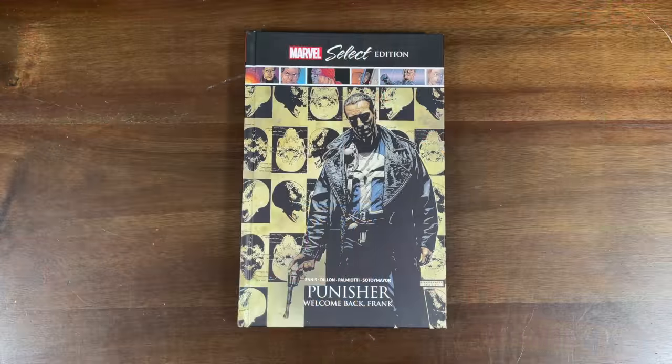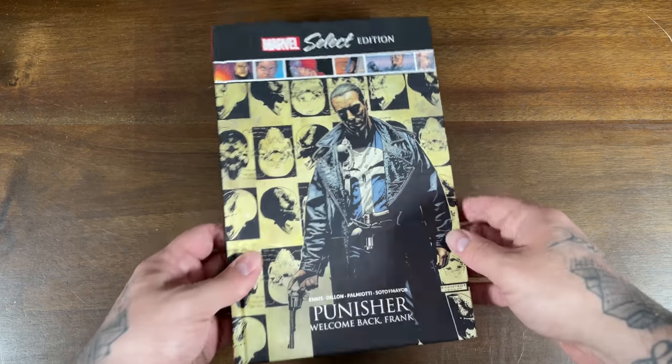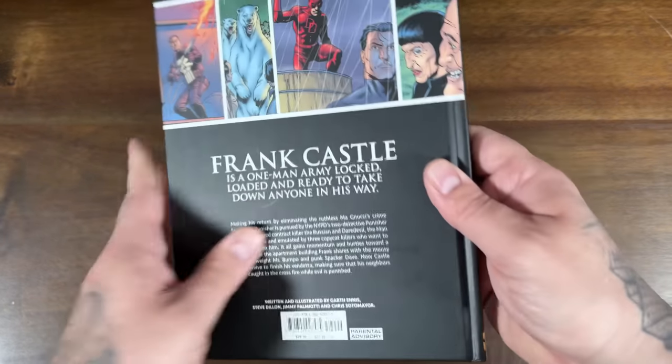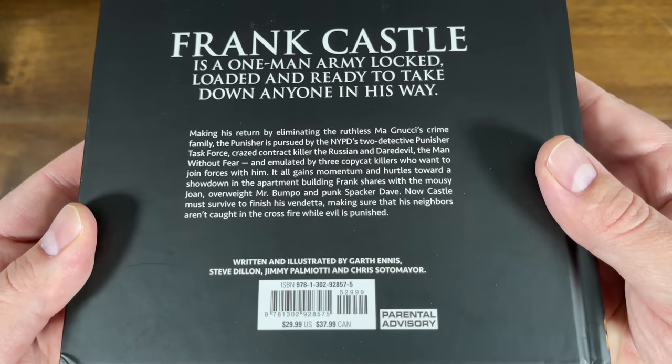Next up, the Marvel Select Garth Ennis Punisher: Welcome Back Frank. This one comes out today as well. I thought it was interesting that Marvel is continuing to publish Punisher stuff — there are a lot of questions in the air on whether we're going to see more from Frank, but this is a pretty good indication that Marvel will continue with the character. Let's take a look at the Marvel Select edition for Punisher: Welcome Back Frank, which collects the first 12 issues from Garth Ennis's regular Marvel run — not the Marvel MAX run — for a $30 cover price.